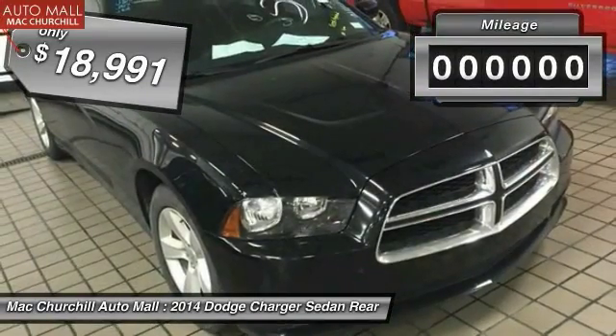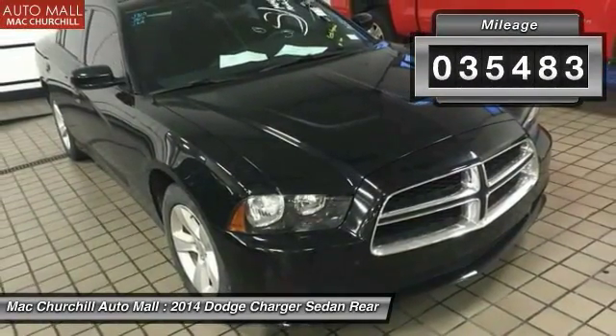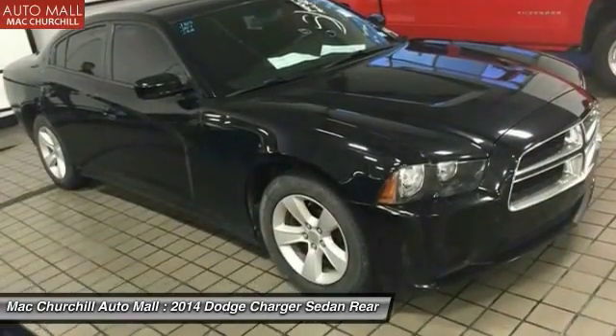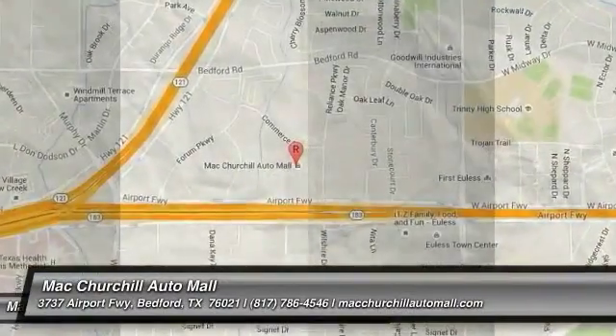Priced below $20,000, this vehicle has less than 40,000 miles. This isn't just a vehicle — it's an experience. Stop in for a test drive today.